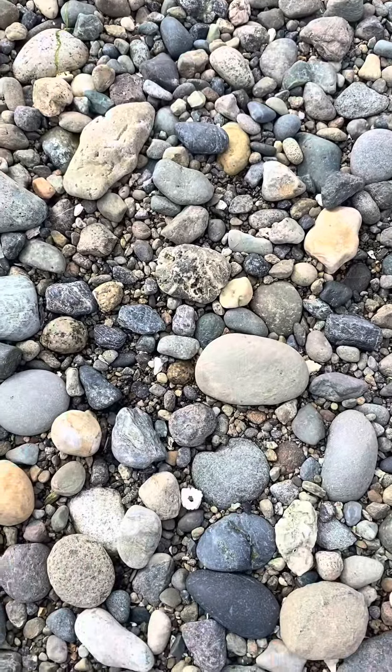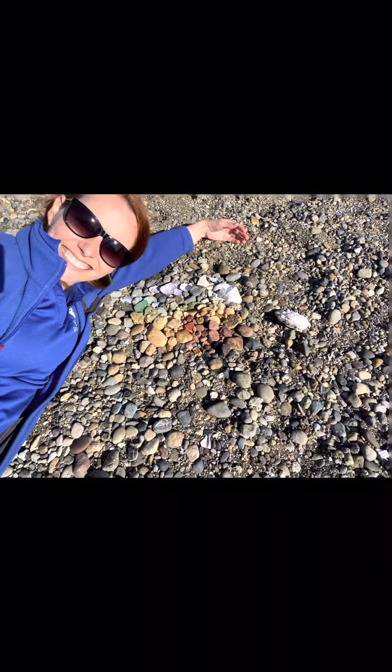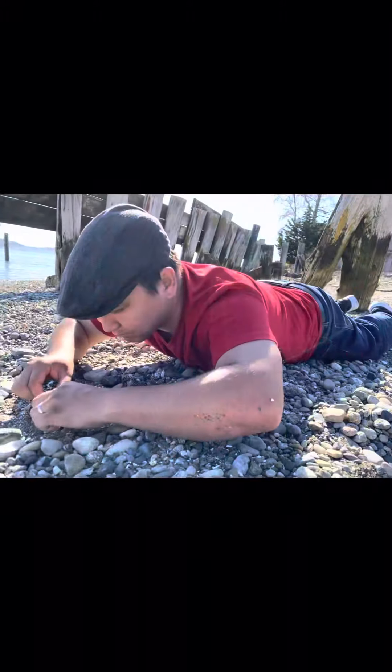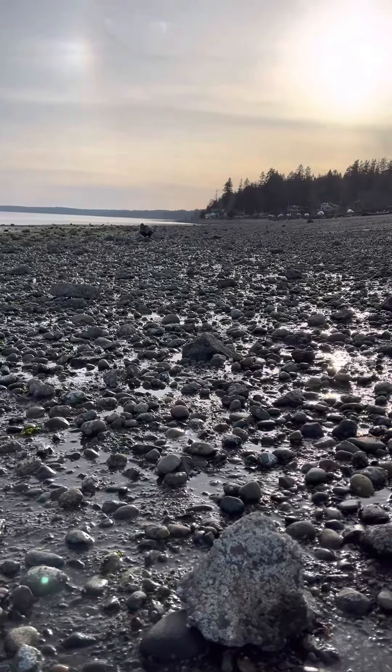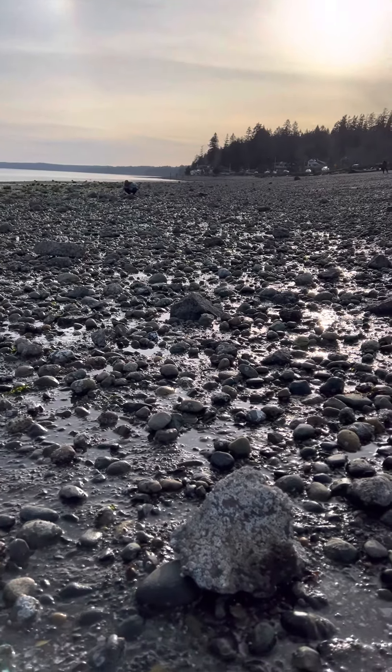Visit the Salish Sea with me! Today we're visiting Purdy Sandspit in Gig Harbor, Washington, one of my most favorite beaches in part because of the amazing rocks that you can find here.